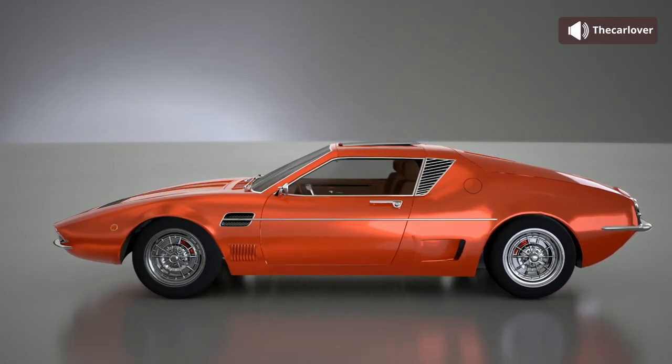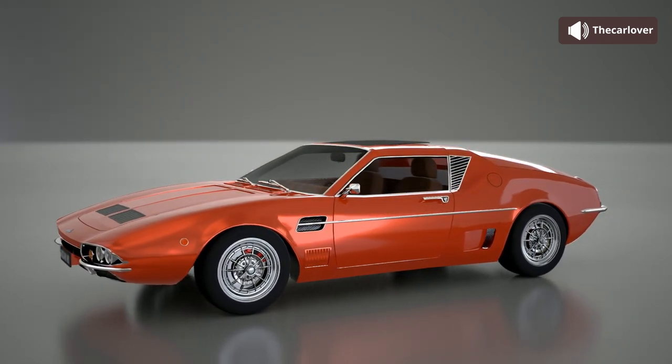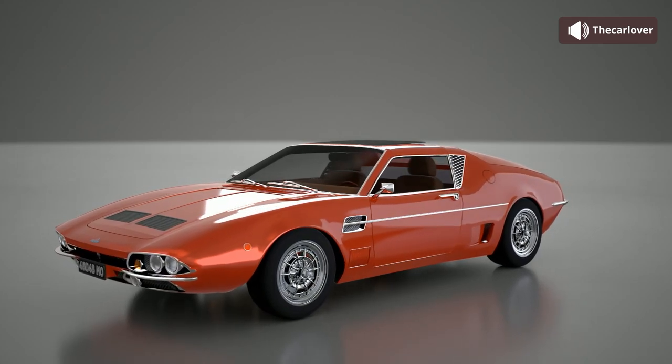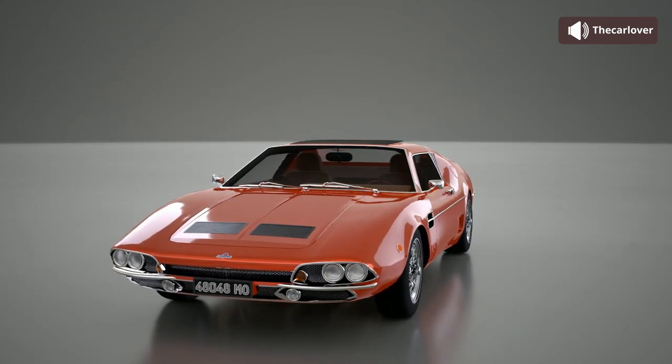This mid-engine Grand Tourer has quite the striking silhouette and paint, and while I do find the front end to be a little busy and incoherent, it's absolutely redeemed by the aggressive, sporty rear end.